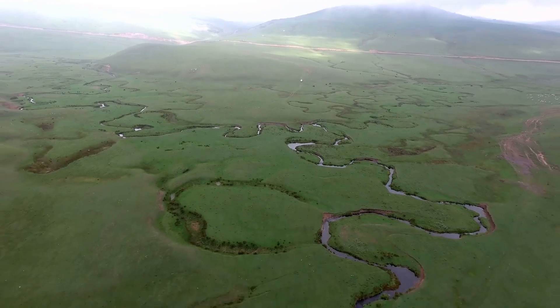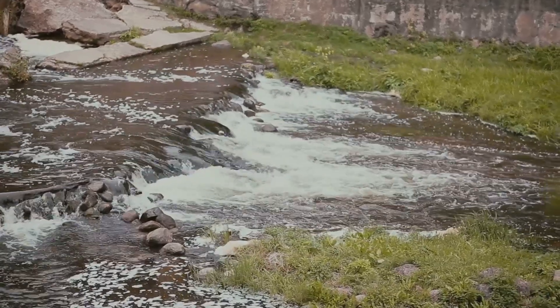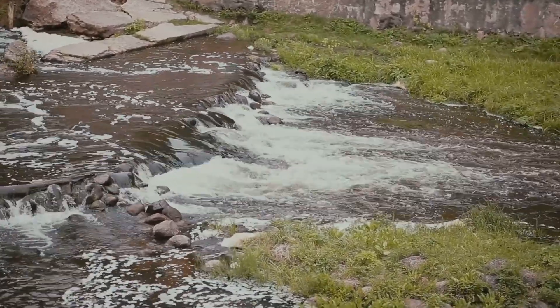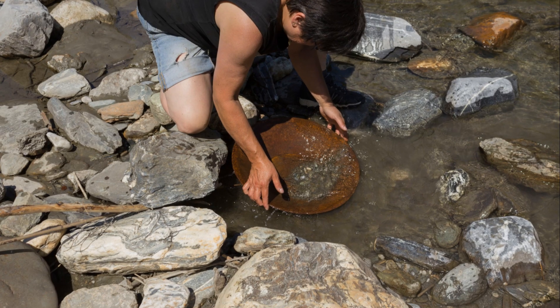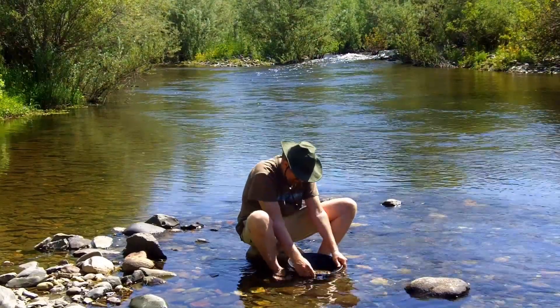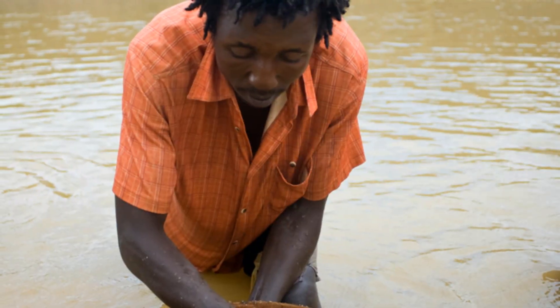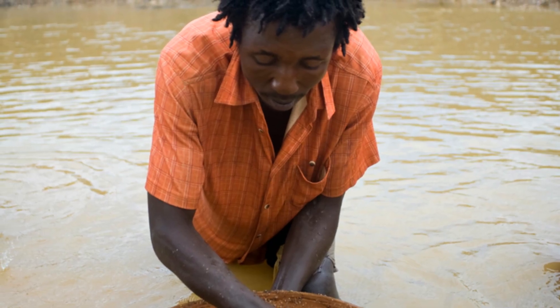The inside bend of a river is a classic gold trap. As water rounds a bend, it slows on the inside, losing energy and dropping heavy materials like gold. This forms a point bar where gold settles through lighter gravels, often reaching bedrock. Focus your search on the head of the bar where water first slows — this is where the heaviest gold drops out. Sample different spots along the bar, especially at the head and down to bedrock or hard clay.